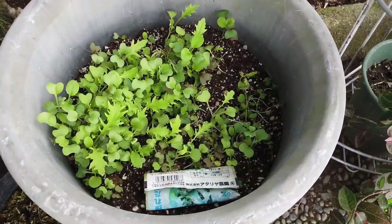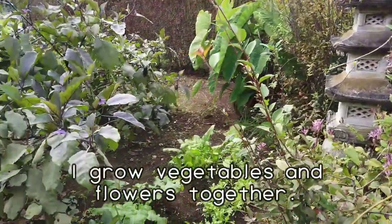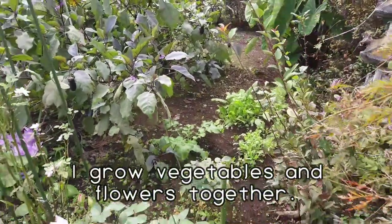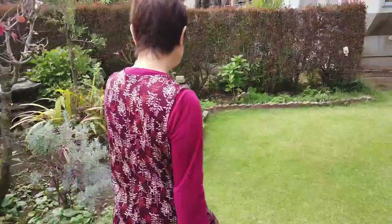And avocado — issho. Yes, vegetables and flowers together. Yes. And now let's go inside.